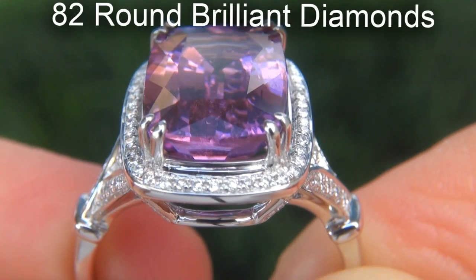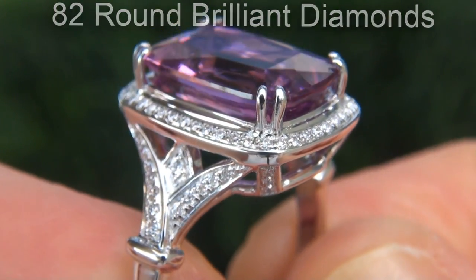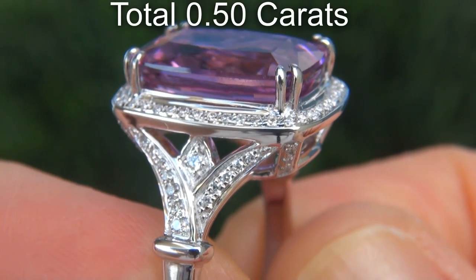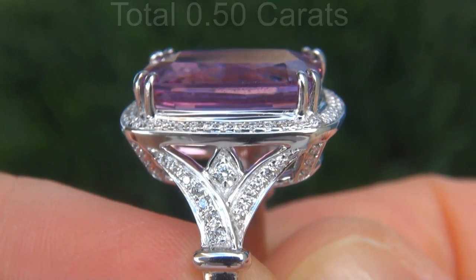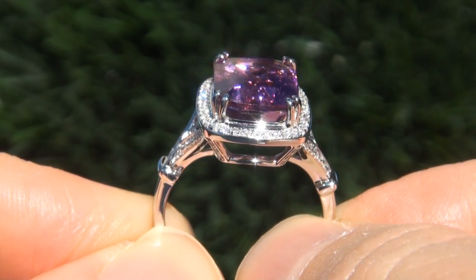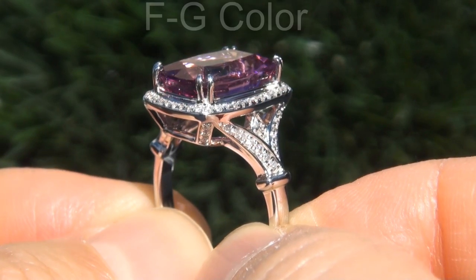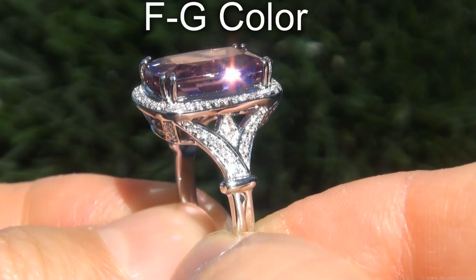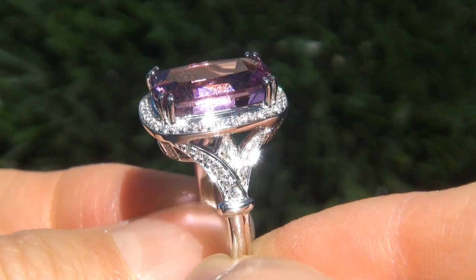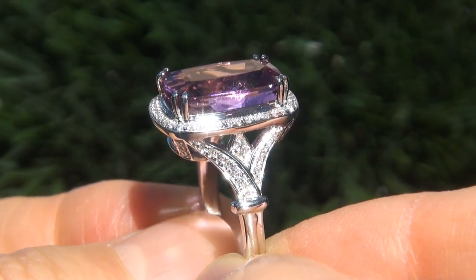There are also 82 round brilliant diamonds that total an additional 0.50 carats. These diamonds are all perfectly clear and completely eye clean, graded at near flawless VS1 to VS2 Clarity with colorless and near colorless F to G color, offering outstanding brilliance, flash, sparkle and fire as you can clearly see here in the video.